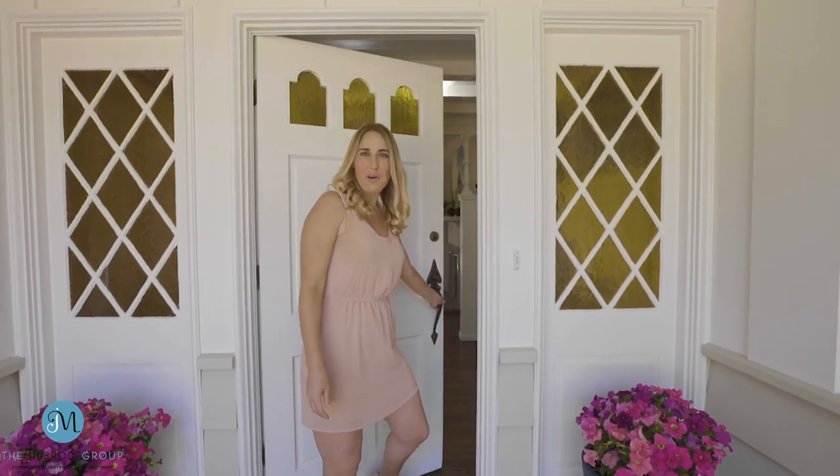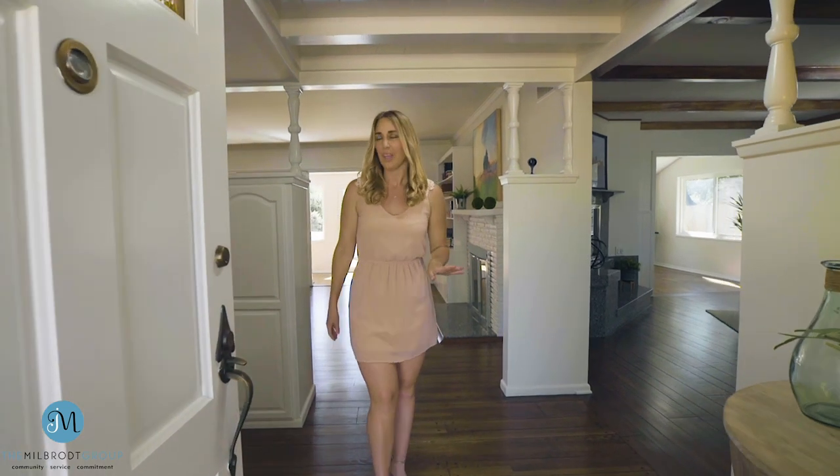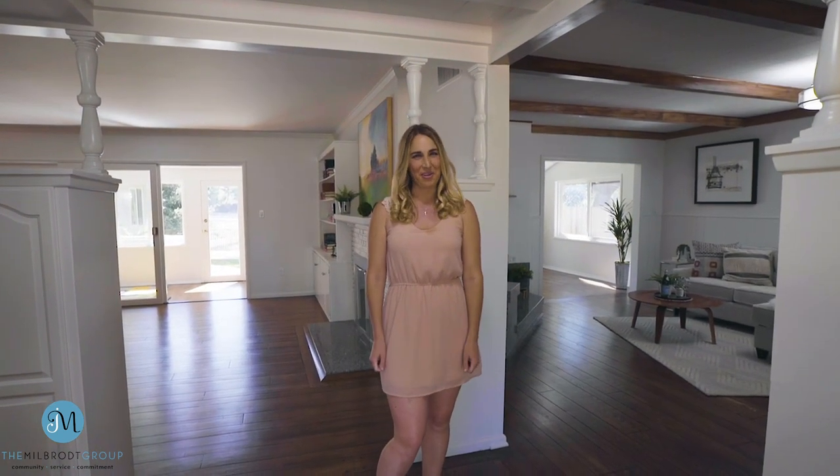As we enter the home, you will notice that this home has a great, really intuitive floor plan. It's got the bedrooms and bathrooms on one side of the house, and the other side has the kitchen and all the living spaces. They just don't make them like this anymore, folks.